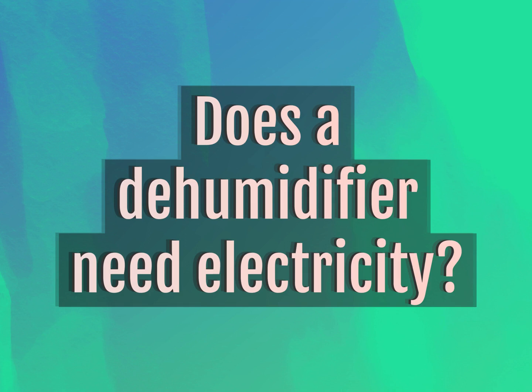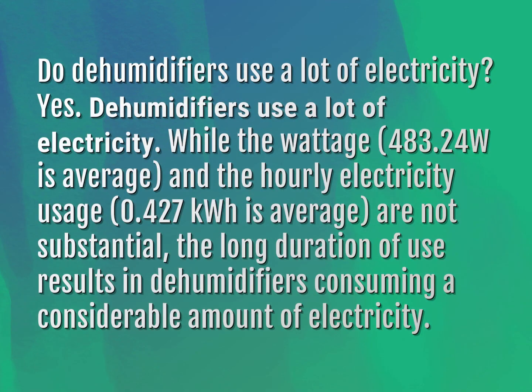Does a dehumidifier need electricity? Do dehumidifiers use a lot of electricity? Yes, dehumidifiers use a lot of electricity. While the wattage of 483.24 W is average, and the hourly electricity usage of 0.427 kWh is average, and are not substantial, the long duration of use results in dehumidifiers consuming a considerable amount of electricity.